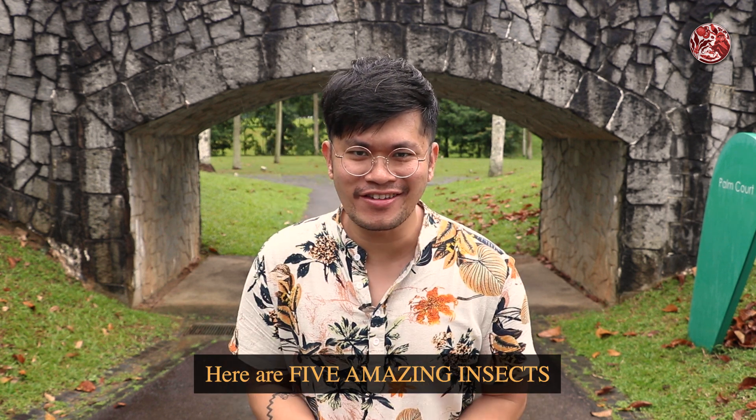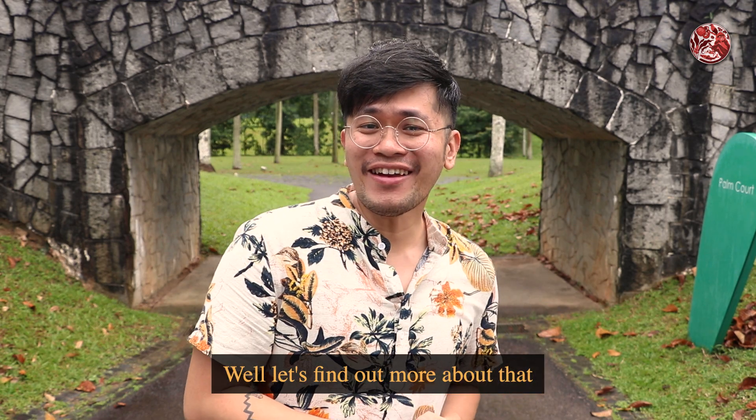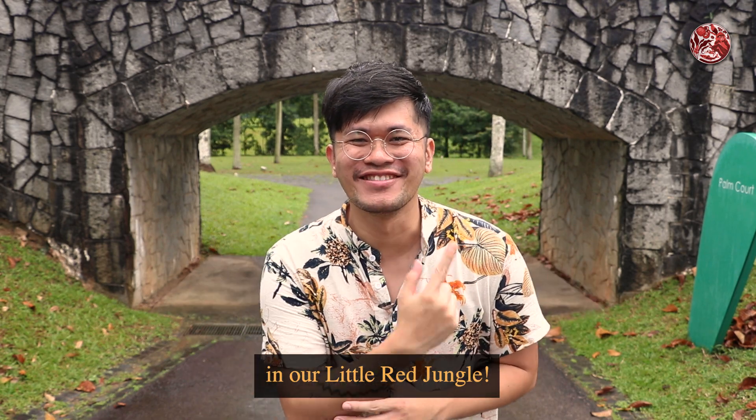Here are five amazing insects that don't look like insects. Let's find out more about that in our Little Red Jungle.